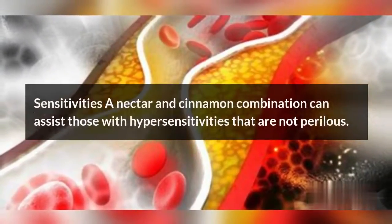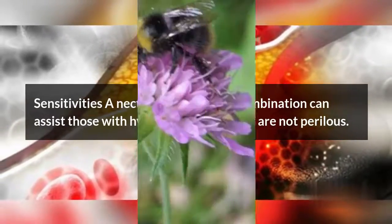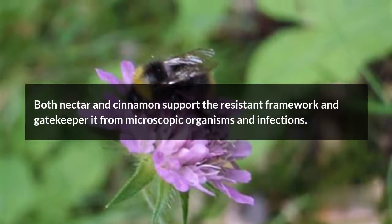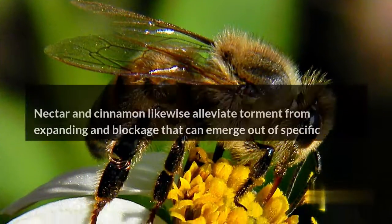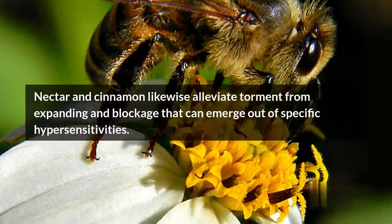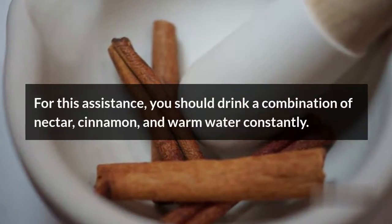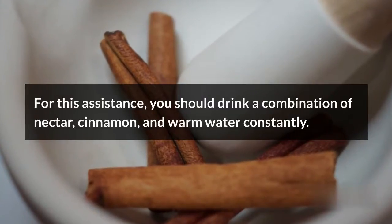Allergies: A honey and cinnamon combination can assist those with allergies that are not dangerous. Both honey and cinnamon support the immune system and protect it from bacteria and viruses. Honey and cinnamon also relieve pain from inflammation and congestion that can come from certain allergies. For this benefit, you should drink a combination of honey, cinnamon, and warm water regularly.